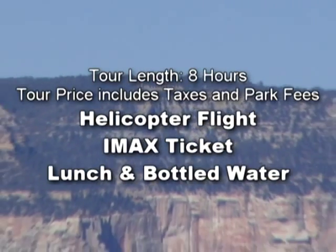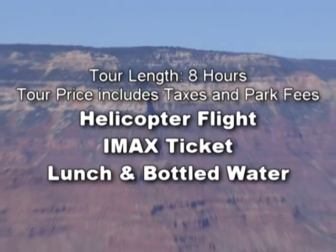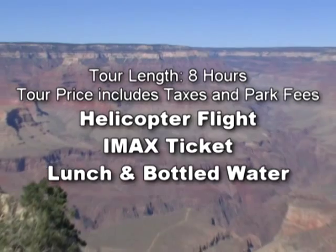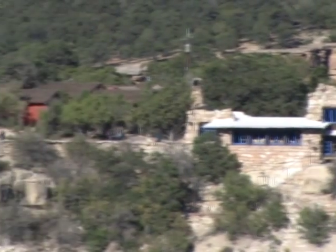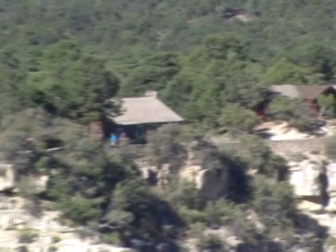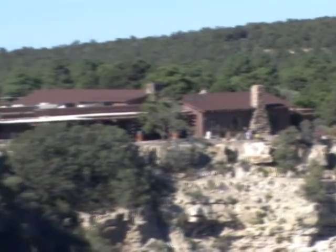Tour length is eight hours. Tour price includes taxes, park entrance fee, your helicopter ride, IMAX tickets, lunch, and bottled water provided throughout the day. Those who prefer not to take the helicopter flight may omit this component for a reduction in price. Group sizes are kept small for a more personalized experience, which means that you should make your reservations well in advance for what may be the most comprehensive ground tour available at the Grand Canyon today.